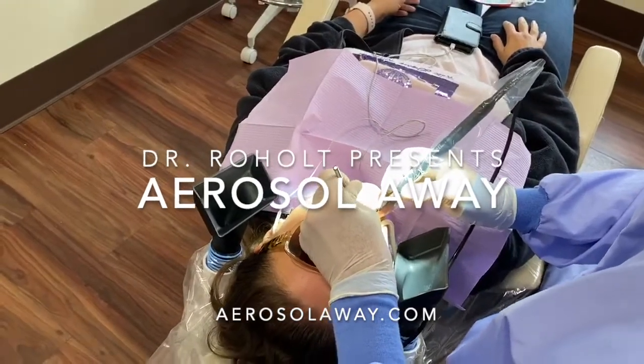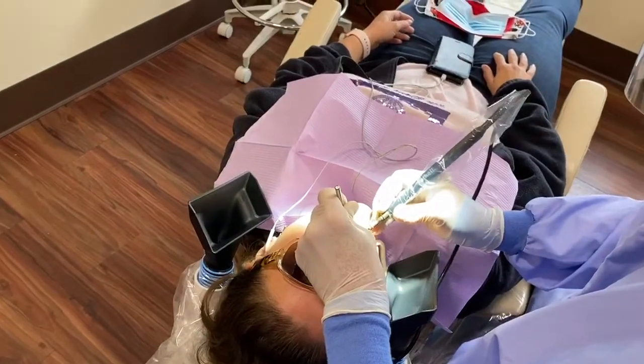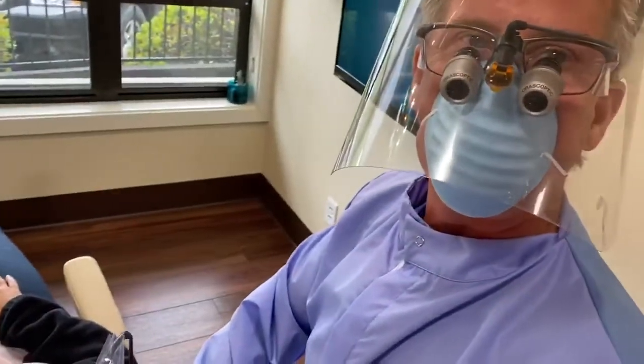Our very own Dr. Rojol invented Aerosol Away, a vacuum unit designed to capture the bacteria-spreading aerosols, keeping patients and staff healthy.